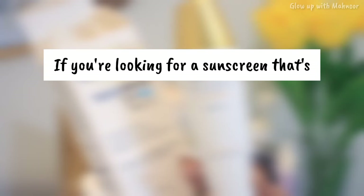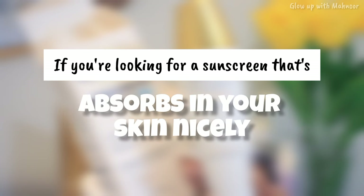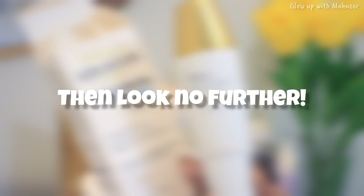If you are looking for a sunscreen that is non-greasy, has no white cast, which is easy to apply, absorbs in your skin nicely, feels lightweight, and most importantly provides broad sun protection, then look no further.